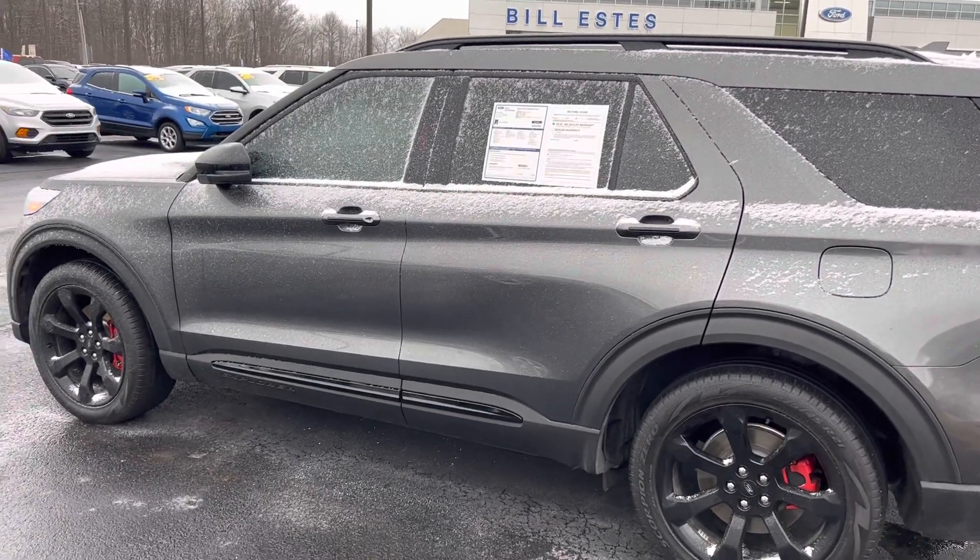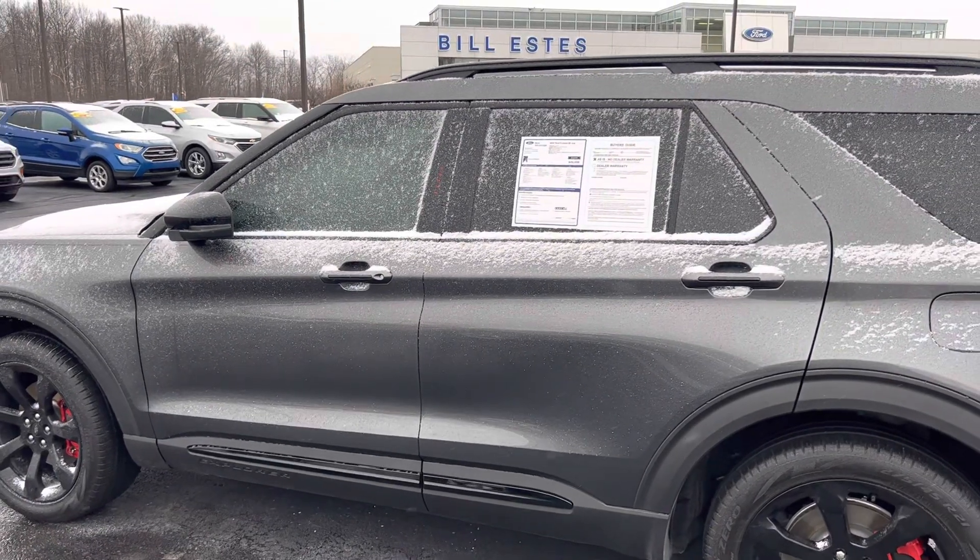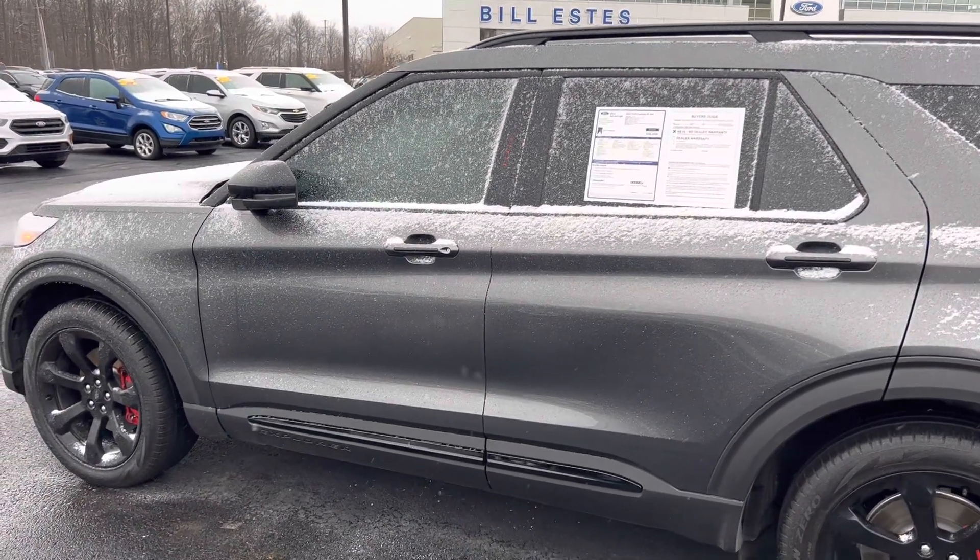There it is — 2020 Explorer ST. If you have any questions, feel free to give me a shout: 317-852-2231, ask for Michael Starnes. Thank you.